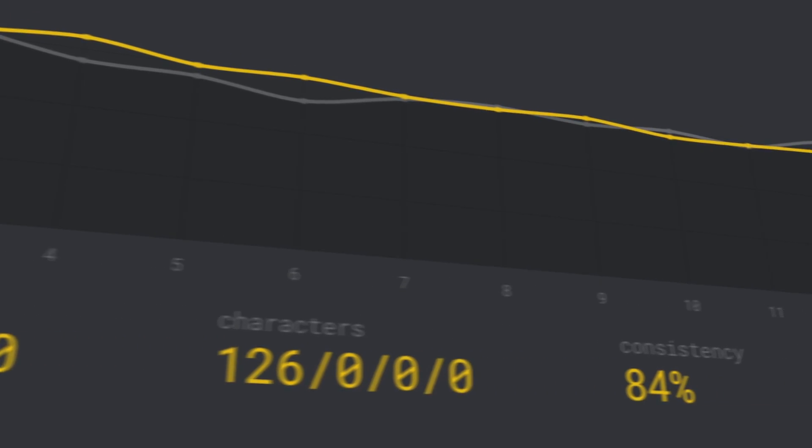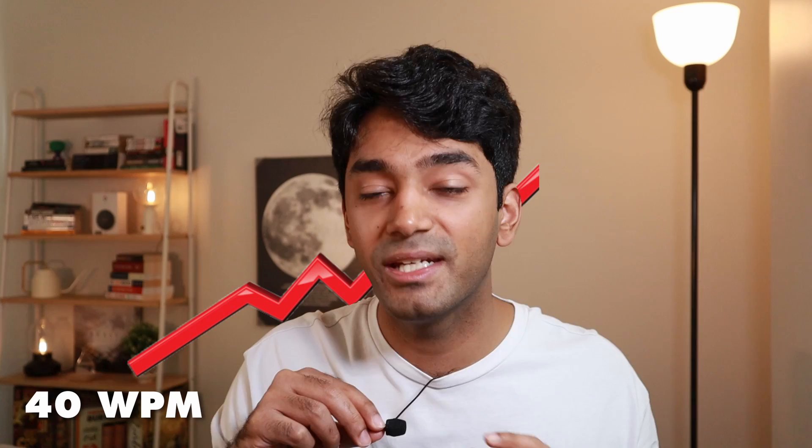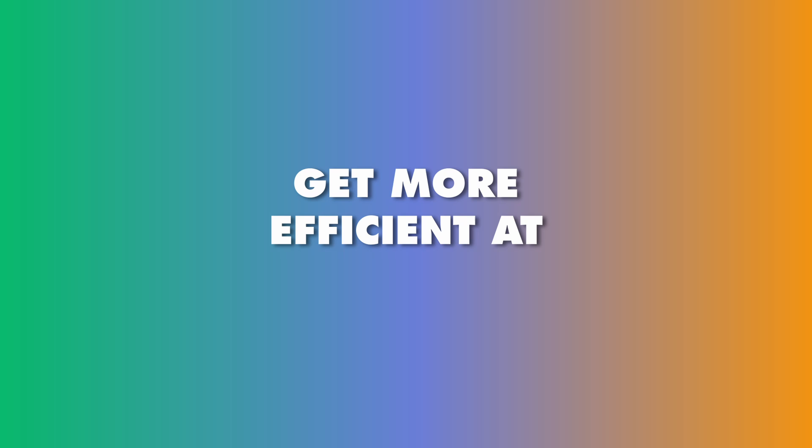After learning touch typing and practicing on Monkey Type for another three months, my typing speed shot up from 40 words per minute to about 90 words per minute, which is over a hundred percent increase in my typing speed. After improving my typing speed, the next thing I wanted to do was to get more efficient at typing code specifically, and to do that I learned Vim from vimhero.com.